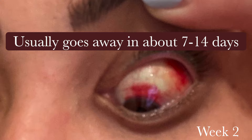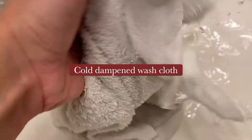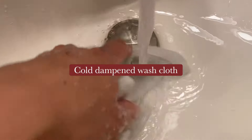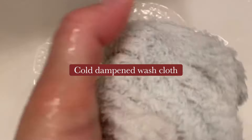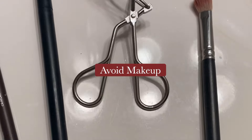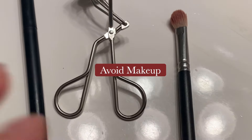It normally goes away within 7 to 14 days, but depends on how severe it is. Treatment includes any of the following: ice, or a cold dampened washcloth if you don't have ice. As with anything that you put to your face, make sure that the product is clean before applying it. Try to stay clear of anything that may be potentially irritating to the eye, such as makeup.